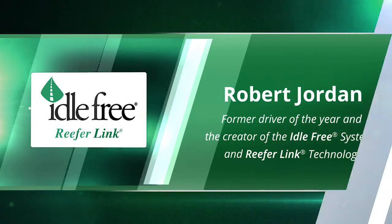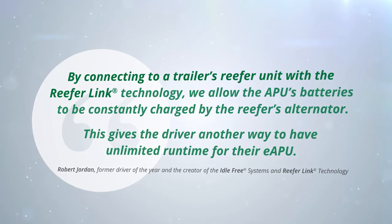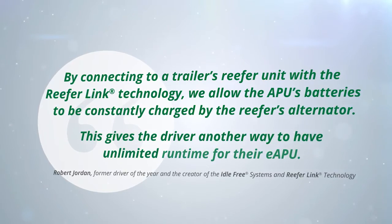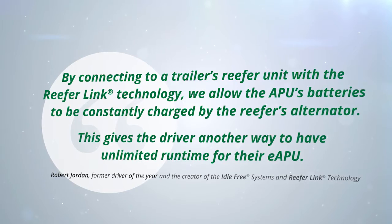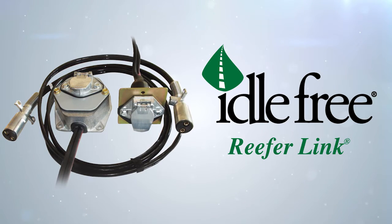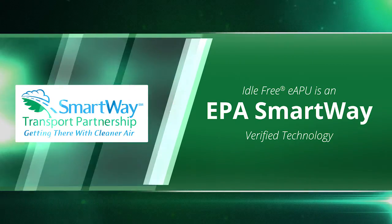Robert Jordan says: "By connecting to a trailer's reefer unit with the ReeferLink technology, we allow the APU's batteries to be constantly charged by the reefer's alternator. This gives the driver another way to have unlimited runtime for their eAPU." Our ReeferLink technology is just another example of how IdleFree offers solutions that meet not only your exact needs, but at the same time generating the best return on your investment.